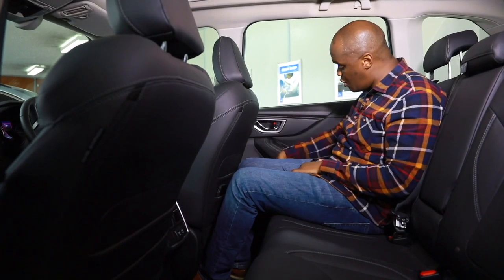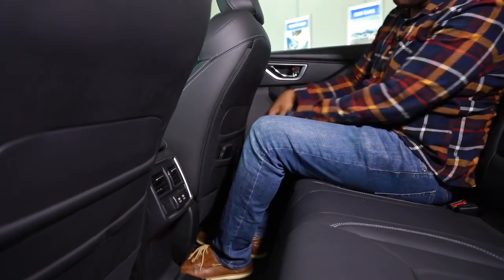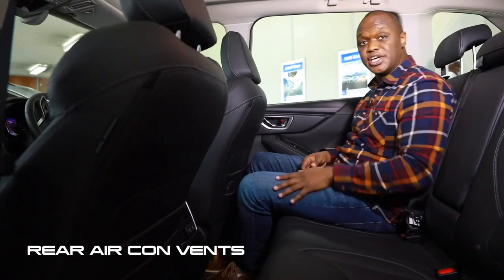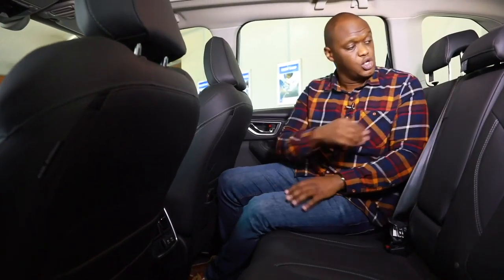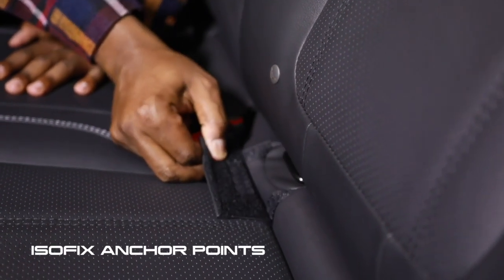In terms of rear storage, the door pockets are large enough to hold a one-liter bottle, and the aircraft-style seatbacks have additional pockets for your phone. Two USB ports are available for rear passengers to charge devices. This being the top spec, it also has air conditioning vents and two cupholders in the middle armrest. In terms of safety, there's a full three-point seatbelt for the center rear passenger, and isofix points for child seats. But let's check out the boot.